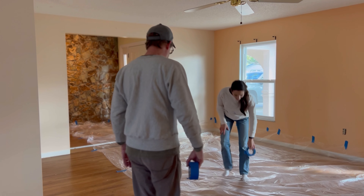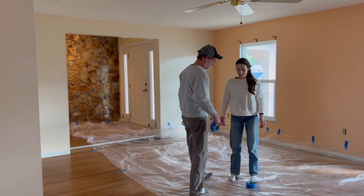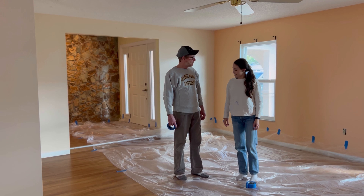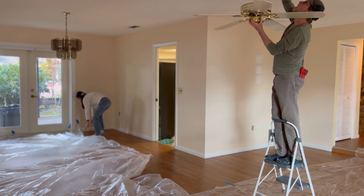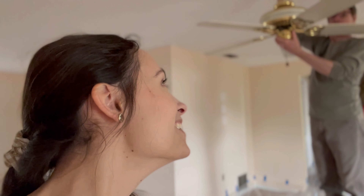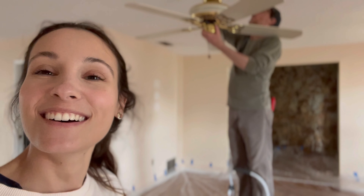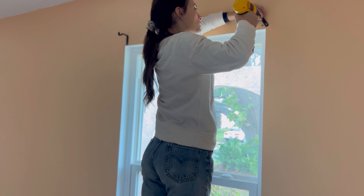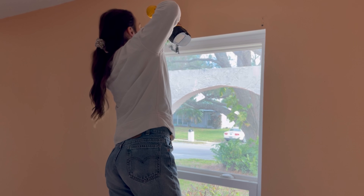You'll notice that my parents are in most of this video. This project is actually joint between us and my parents — they purchased this home as an investment and we are renting it from them while we work together to fix it up. Dad's taking down a light — and this is your reminder to turn off the breaker. We have until March 1st in our current townhome so the clock is ticking to get this space livable.